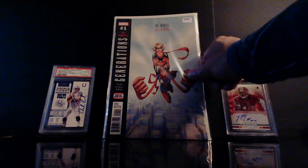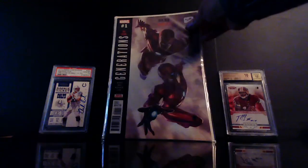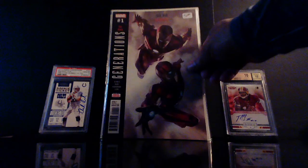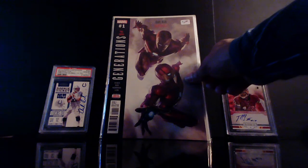I also grabbed this for half price — this is Generations number one, Ms. Marvel meets Ms. Marvel. And I had to get this one too — we know Riri's coming, we know Kamala Khan's coming, so I had to get them. This is Generations number one: Iron Man Iron Heart.